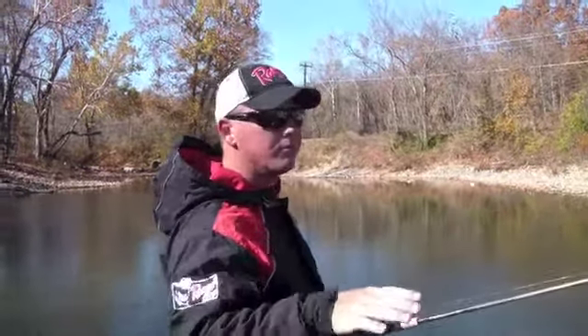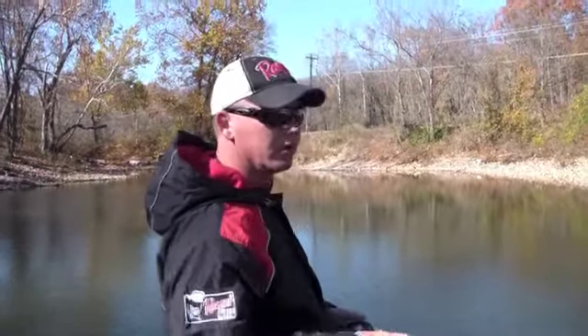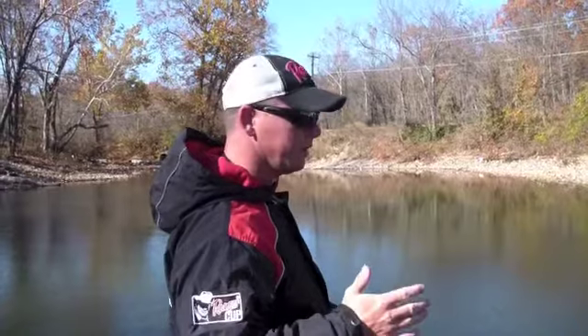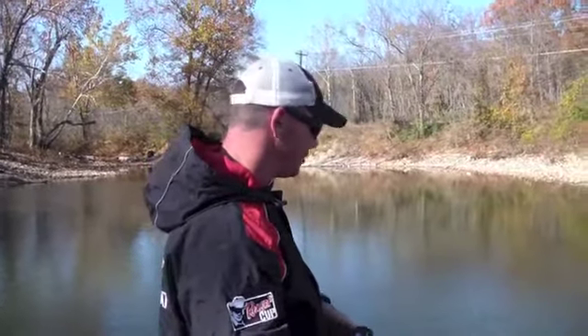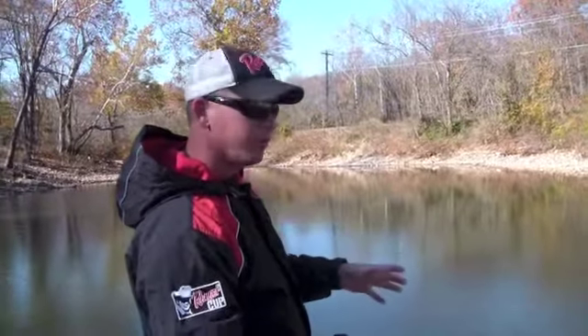What we got here is a bluebird day right after a front. We come to the back of a shallow pocket. Luckily with these Amphibia glasses we're able to see that the gizzard shad are thick in here. They're coming through in little schools.